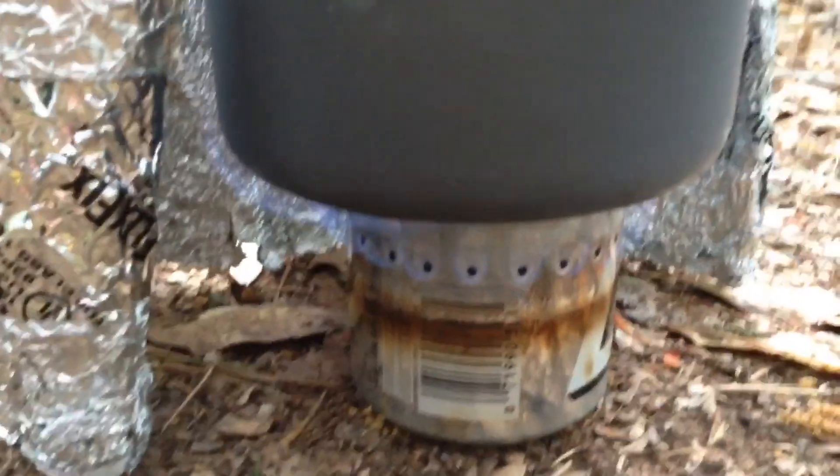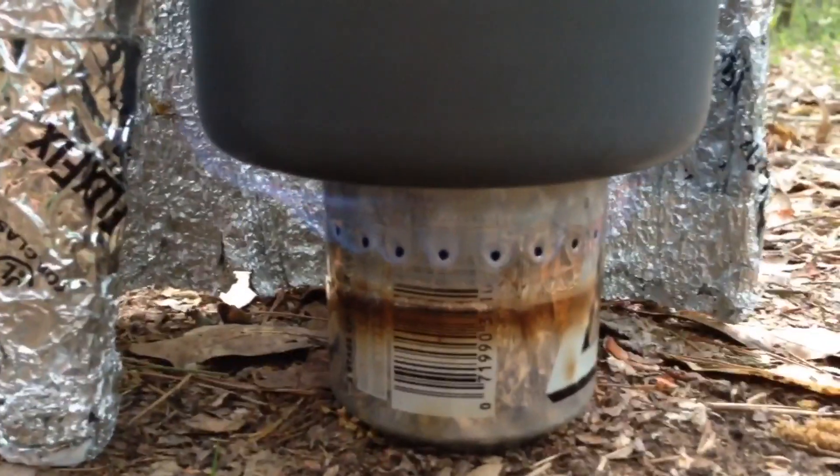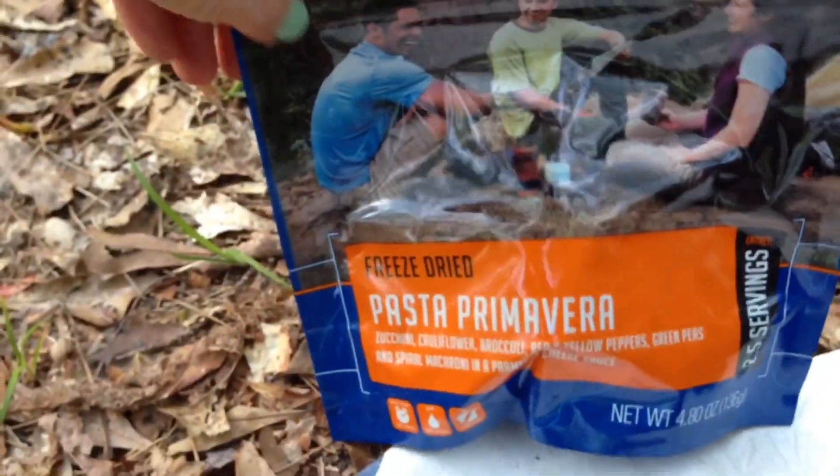We've got our alcohol stove that a friend from our church made for us working wonderfully. We're boiling our water for pasta primavera and maybe some tea.